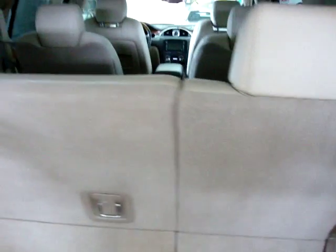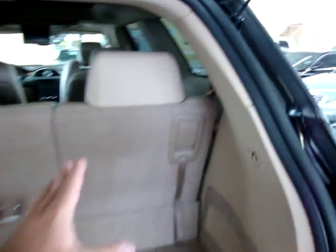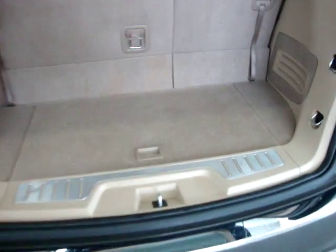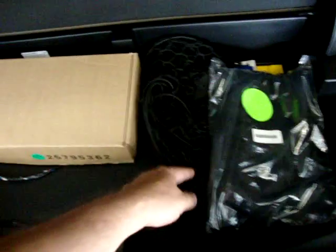You lift this back up to restore the seat. You can do both sections at the same time or only one, in case you need to carry something on one side while keeping seating capacity on the other. In here there's a bunch of stuff that hasn't even been used — here are your headphones, never even been used.